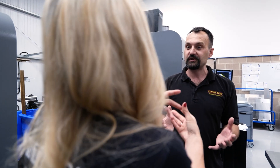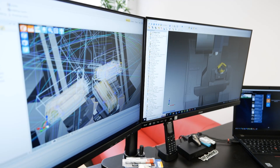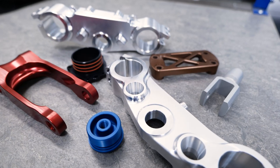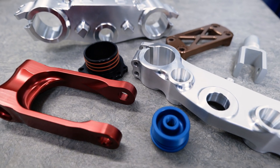We make everything from aerospace parts to motocross parts through to medical components. And you work for Formula 1 as well, don't you? Yes, we supply most of the Formula 1 teams as well as Formula E teams. So you're talking about really high precision components? Yes, it's quite precision stuff — really serious parts.